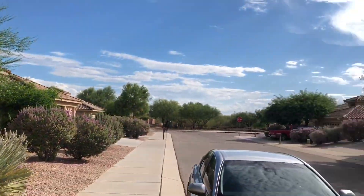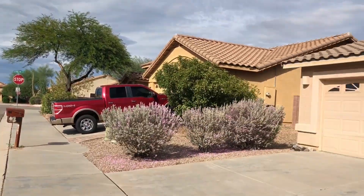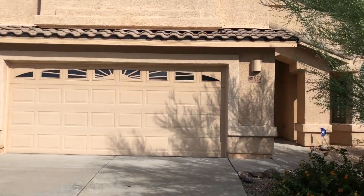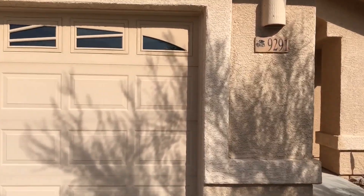Hello, this is Matt with Blue Fox Properties. It is September 1st, 2023. We're here at 9291 South Winterwood Road. We're going to take a look at a 4-bed, 3-bath that was built in 2007.